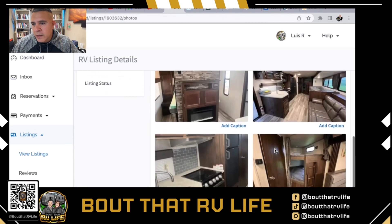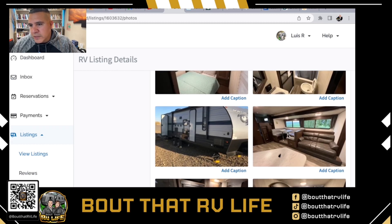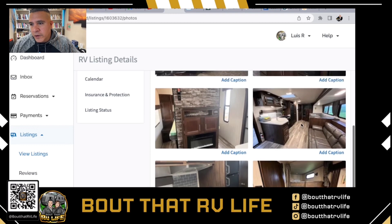We took this with my iPhone 13 Pro Max. As you can see, it gives the renter a good idea of what the inside of the unit looks like — the bathroom, the beds, the linens we provide. This long-view shot honestly makes the RV look a little bigger, which you'll want to consider when taking pictures. The key takeaway is making sure all your photos are really good quality.